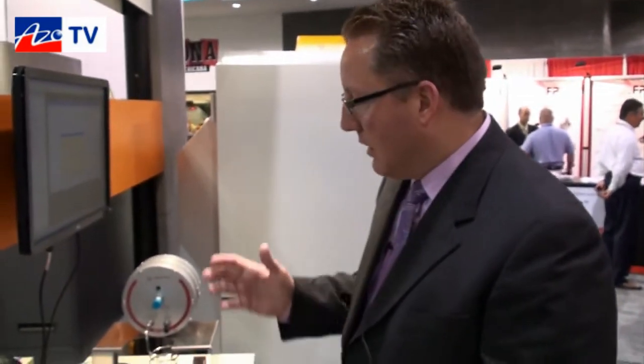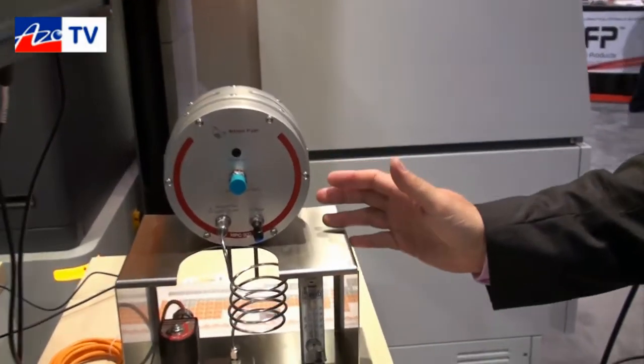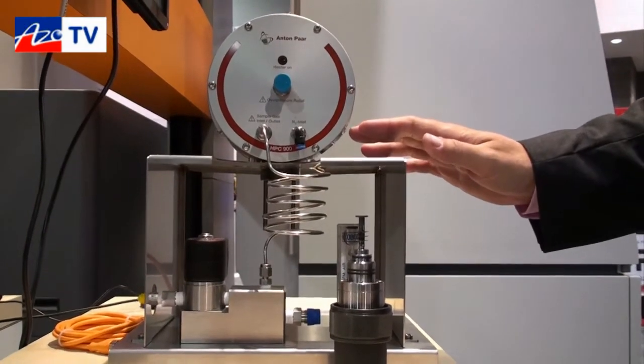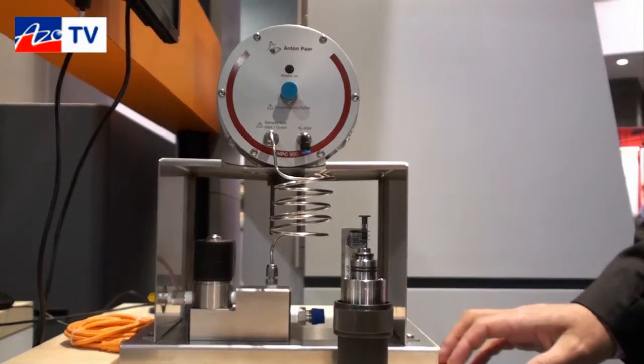Hi Cameron. I'm here today to talk about our new stage from Anton Parr called the HPC 900. It's a high-pressure chamber allowing you to go up to a hundred atmospheres of pressure with hydrogen or other gases, while also going up to 900 degrees Celsius in temperature.